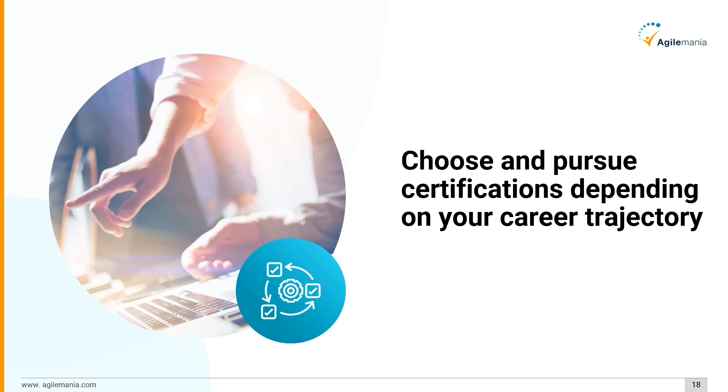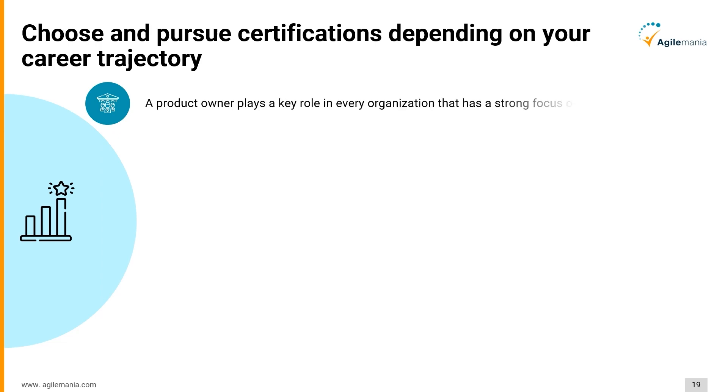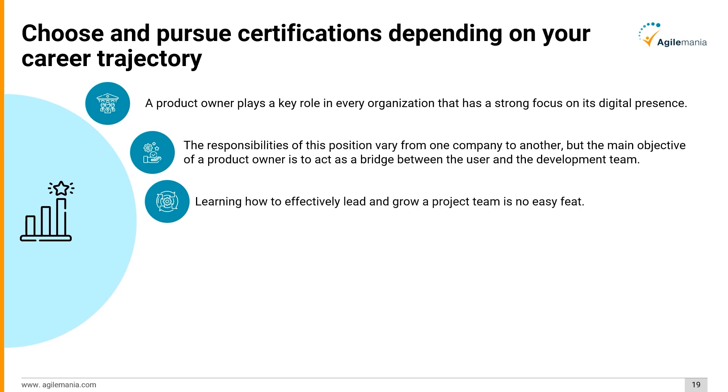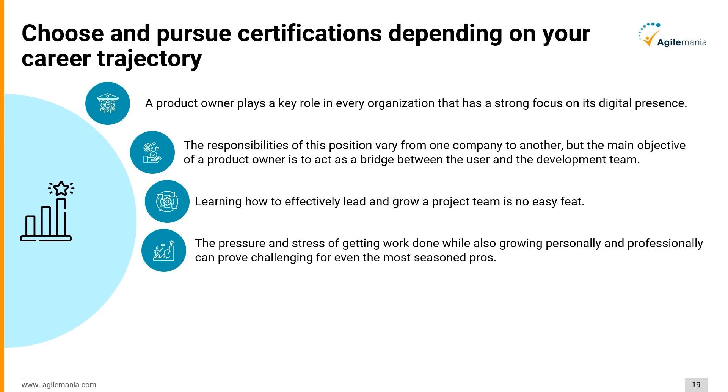With that, we have come to the end of this video. We highly recommend you choose and pursue one of these certifications depending on your career trajectory to broaden your skills as a product owner. A product owner plays a key role in every organization with a strong focus on its digital presence. The responsibilities of this position vary from company to company, but the main objective is to act as a bridge between the user and the development team.